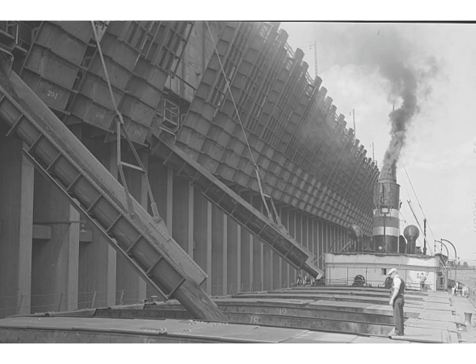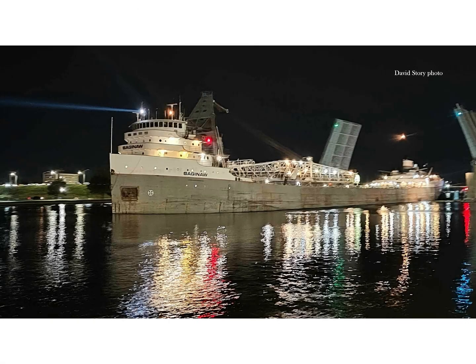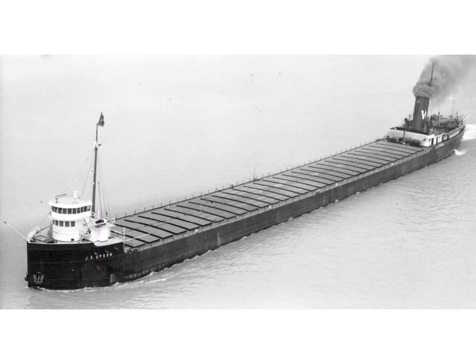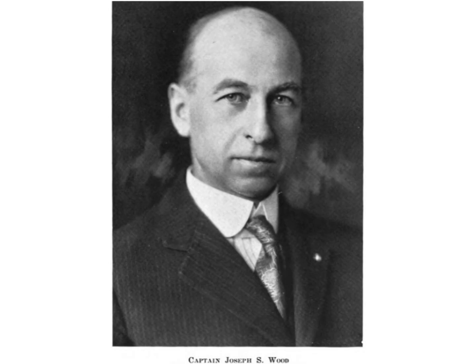Some of these ore carriers stretched as long as 600 feet with as many as 35 of these hatchways. They were often known as hatch farm boats. As of the making of this video in 2025, only one hatch farm boat remains in service on the lakes — this is the self-unloader Saginaw. In the early 1920s, while serving aboard the Wilson Fleet's hatch farm boat J.E. Upson, Captain Joseph Wood pondered all of those hatches.